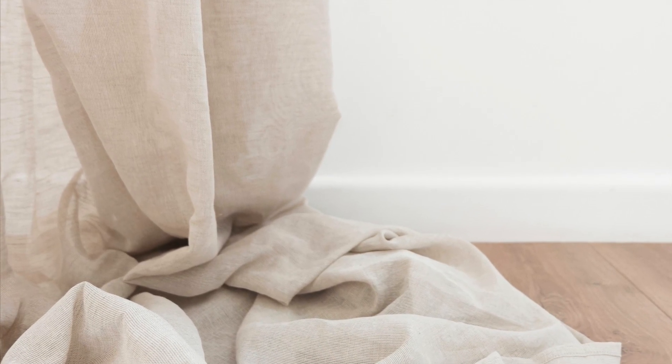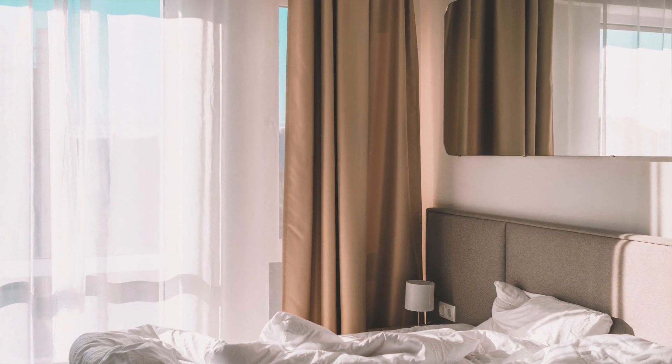The second thing you can scrimp on is window treatments - curtains. I do think you should buy longer curtains and mount them higher so the ceiling feels elongated, but there are really great affordable options at Ikea, Amazon, H&M Home, TJ Maxx, and HomeGoods. Your curtains are just fabric hanging on a rod - you can even make your own. Curtain rods can get expensive, especially if you have big windows spanning a long space, but Ikea has some really good options there too.